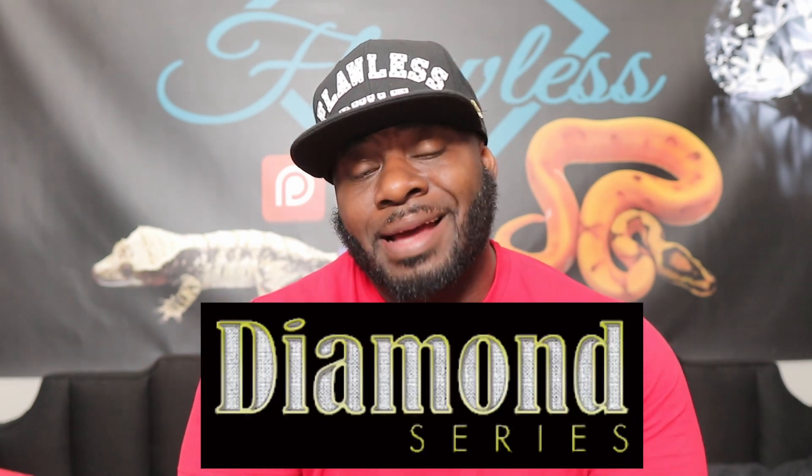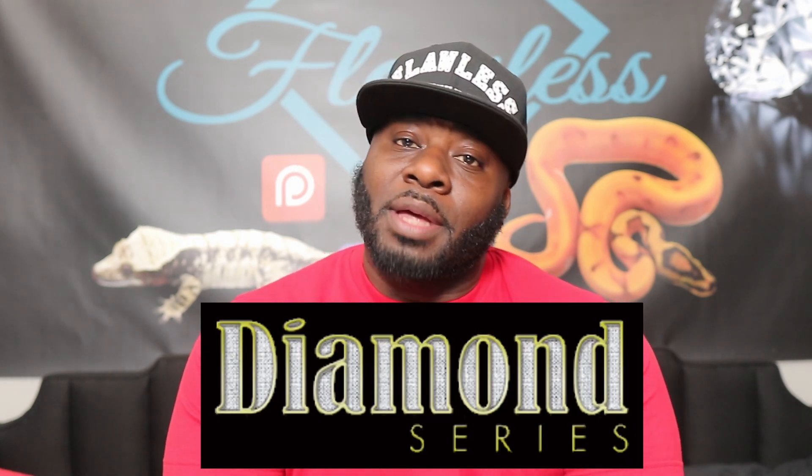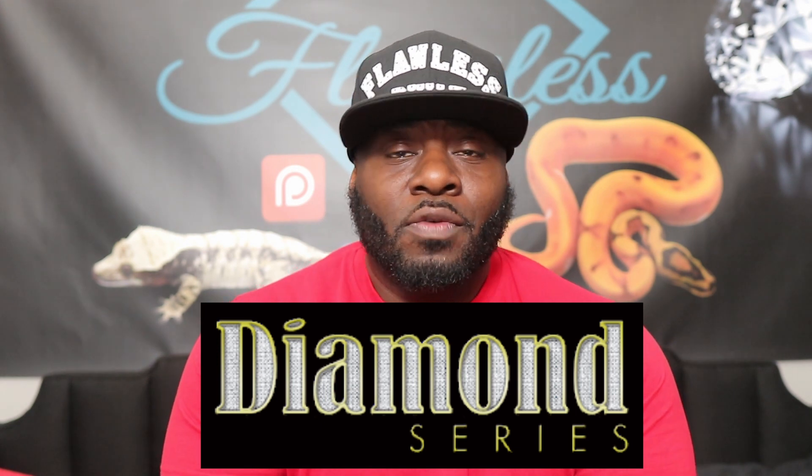Hey guys, what's going on — Will here, Flawless Crested Geckos, coming to you guys with another video. This is going to be one for the Diamond Series. I don't know how your week is going, hopefully it's going well — hopefully you're having a flawless week, but if you're not, hopefully some beautiful geckos will help improve your mood.